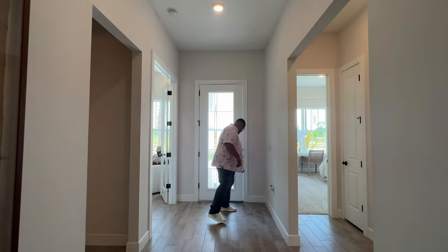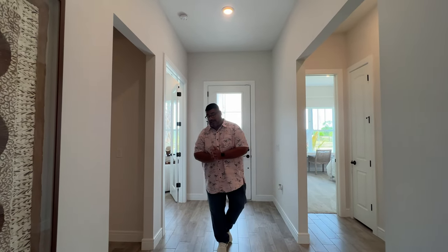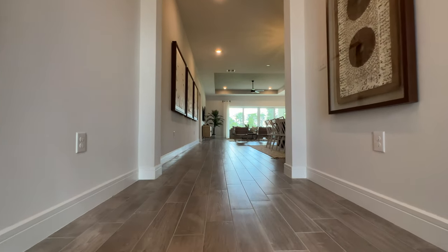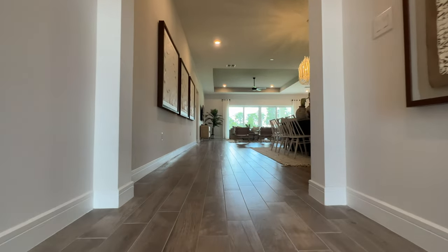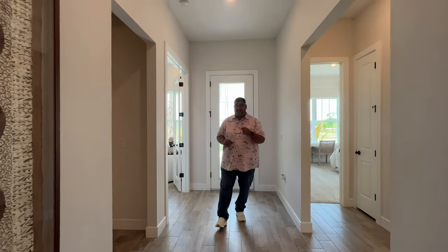Alright guys, so here we are. The first thing I want to show you — this is a model with a lot of upgrades — but this floor is gorgeous. The wood plank tile is amazing, love that. And in this community the ceiling height is about nine and a half to ten feet — very nice.